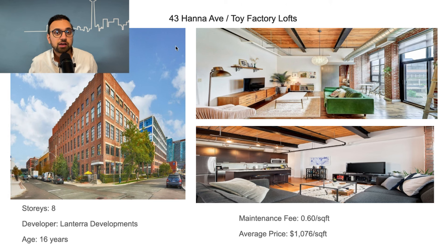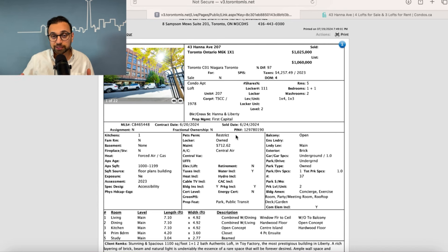The fourth building is 43 Hanna Avenue, also called Toy Factory Lofts. This used to be a toy factory and in 2008 Lanterra Developments converted it into a loft — pretty cool. It's an eight-story building and the age is 16 years since conversion in 2008, though the original building goes back to the 1900s. The maintenance fee is about 60 cents per square foot. Condos sell for about $1,000 to $1,100 per square foot depending on size and type. A recent listing sold in June of 2024 — a one-bedroom plus den with two washrooms — went for $1,025,000 at approximately 1,000 to 1,200 square feet, with a maintenance fee of $712 including parking and a locker. Considering the size of the unit, the maintenance fee is pretty good.